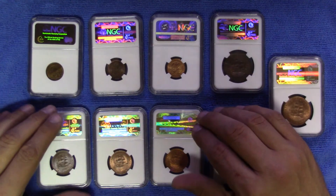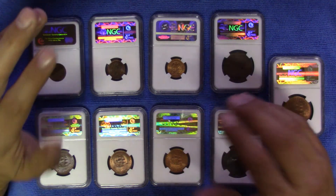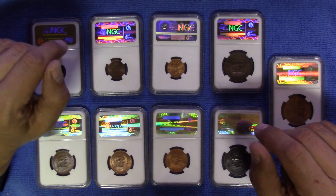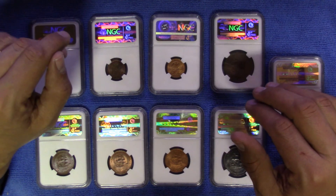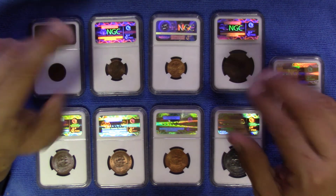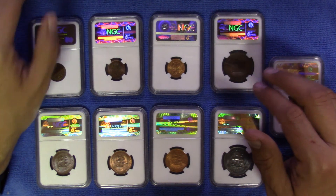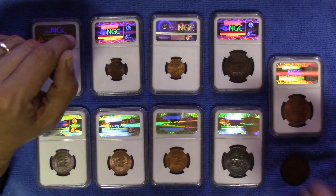Thanks everyone, that concludes this first video in my series on the color of copper coins. I hope you'll watch the second one when it comes out — it covers why the mint colored or explicitly colored certain coins black. Thanks very much for watching, keep well and happy collecting.